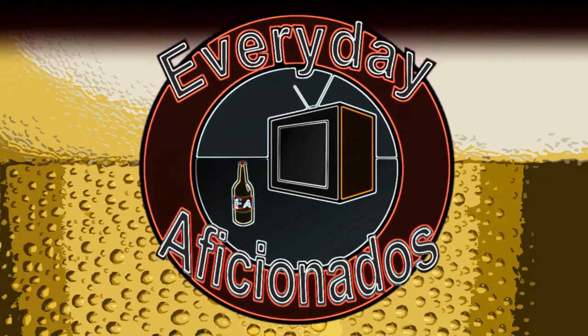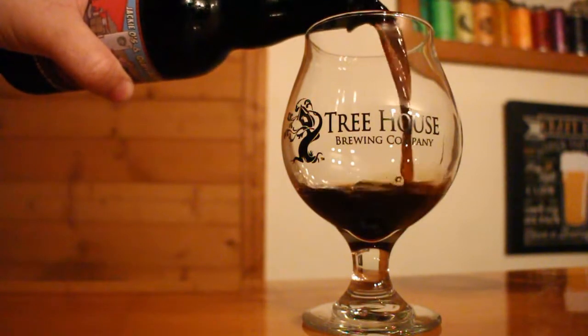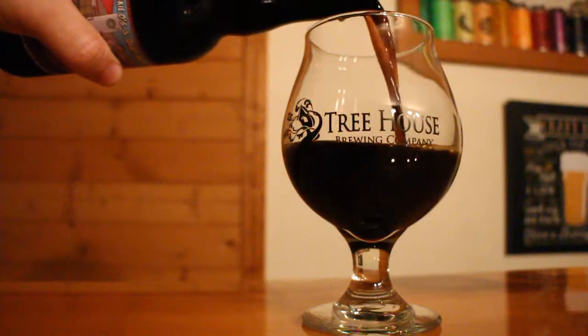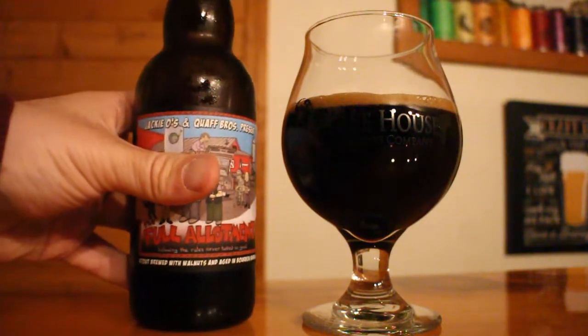Time for another beer from Jackie O's. Hey aficionados, Sean here. Today we're taking a look at the Full Allotment from Jackie O's. This is an imperial stout that's been brewed with walnuts and aged in bourbon barrels. It's 11.9% ABV, and on the bottle they actually imply it's a blend between their Dark Apparition and Oil of Aphrodite. I just got done reviewing the Rum Barrel Aged Oil of Aphrodite a couple weeks ago, which had walnuts in it, so I'm assuming the walnuts come from the base Oil of Aphrodite. I really enjoyed the Rum Barrel Aged version and I'm really looking forward to trying out this beer.